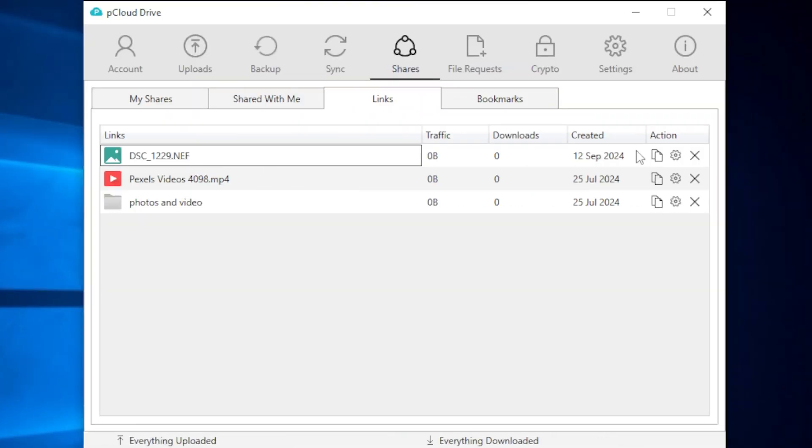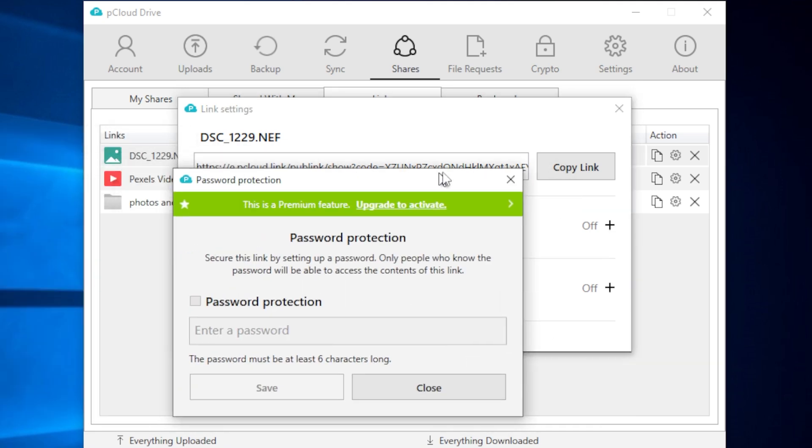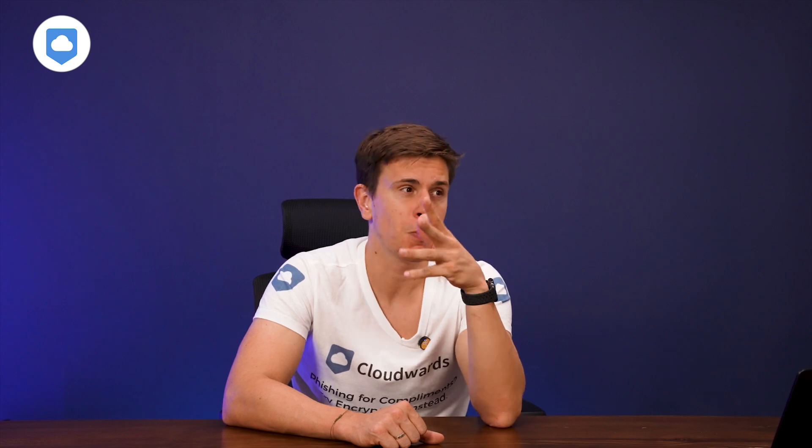Let's talk about how pCloud handles teamwork. The sharing controls are pretty solid — when working on a project with others, you can choose if they can view only, leave comments, or have editing rights. However, pCloud doesn't have built-in document editors, so there's no real-time collaboration like Google Docs. Honestly, if you're a team of freelancers looking to be productive, pCloud really isn't that. You'll need another option for spreadsheets and documents, like Google Cloud or Microsoft Office, as there's no integration with those productivity apps.